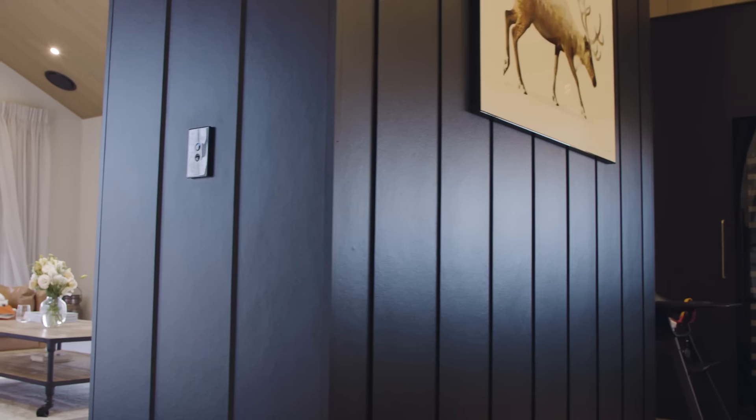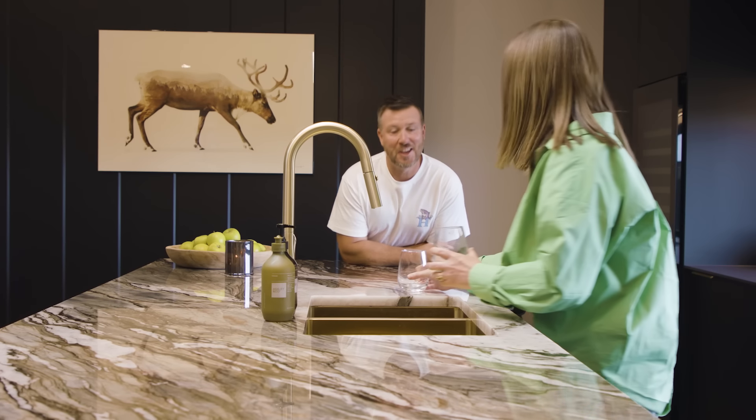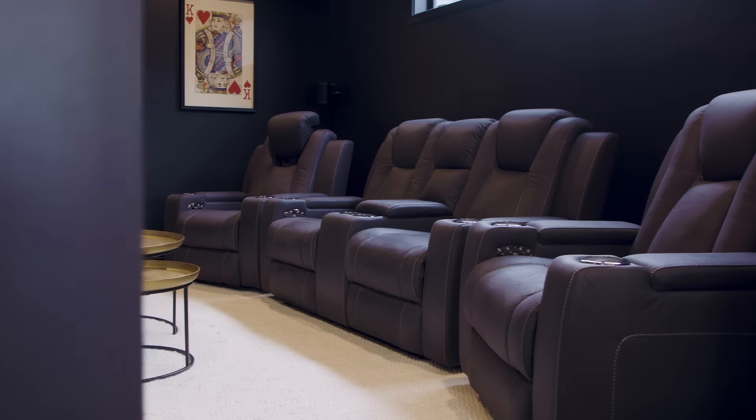We used James Hardie Oblique Weatherboard inside around the fireplace because we loved it so much on the outside. We wanted to bring just the cohesion of the outside in, basically.